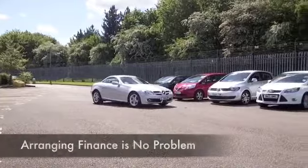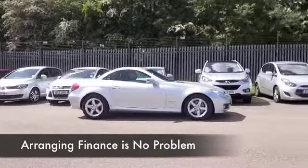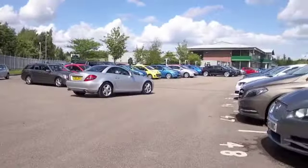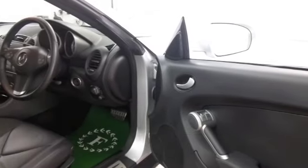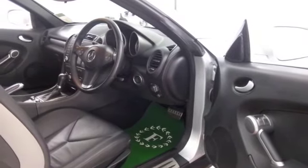It's a 1.8 petrol and you'll probably get close to 47 to the gallon on a long run when you're taking it easy. This has all leather, it's a two-seater of course, that roof is powered, heated seats, Bluetooth, CD, parking sensors — in fact this is fully loaded, a very enjoyable car to drive.